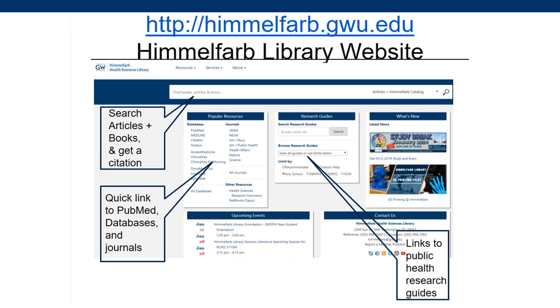We also link to our Health Sciences Research Commons Institutional Repository, a kind of online university press where you can archive a copy of your own Research Day posters and browse our faculty publications.